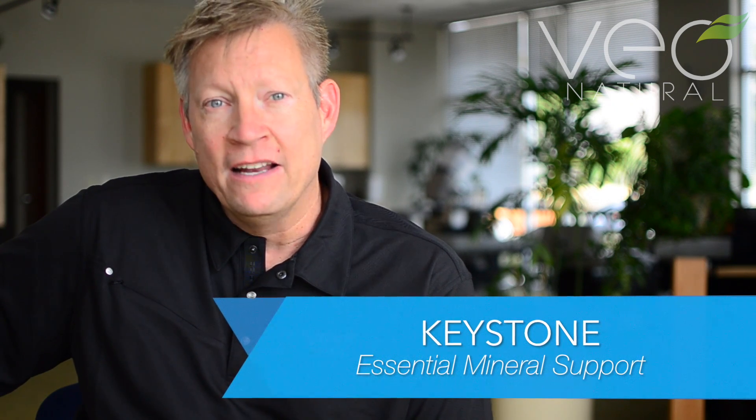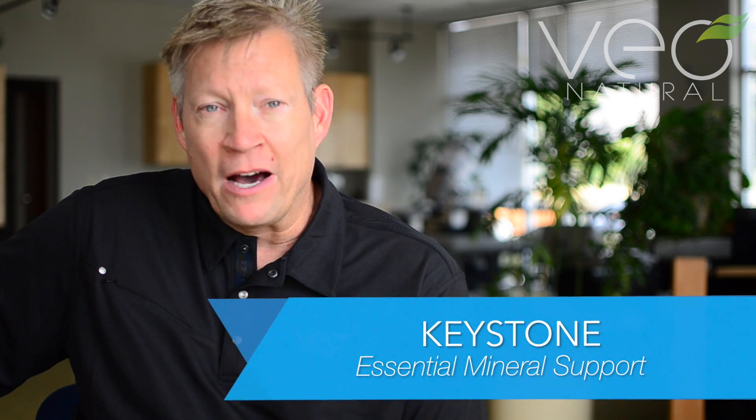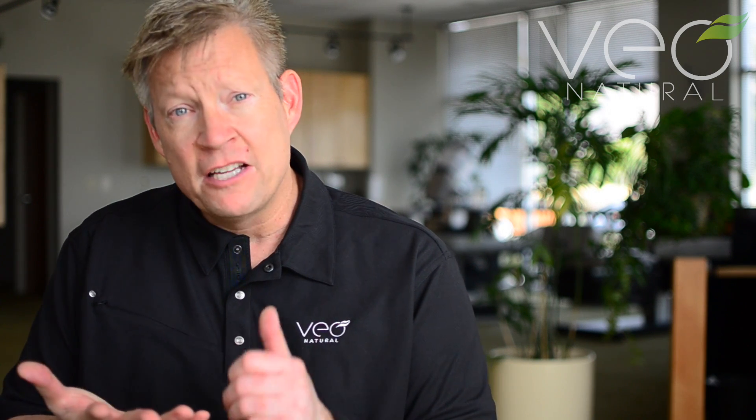Keystone is a calcium product that is utilized in the body extremely well, primarily because it's a formula combined with magnesium, vitamin D3, and boron — all of which together make a synergistic effect that is overwhelmingly powerful inside the body.